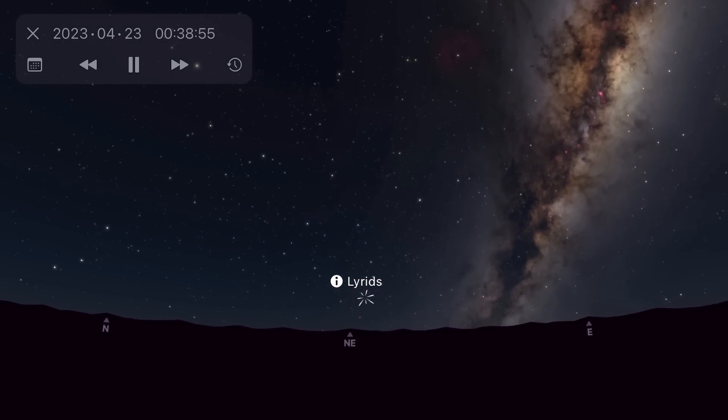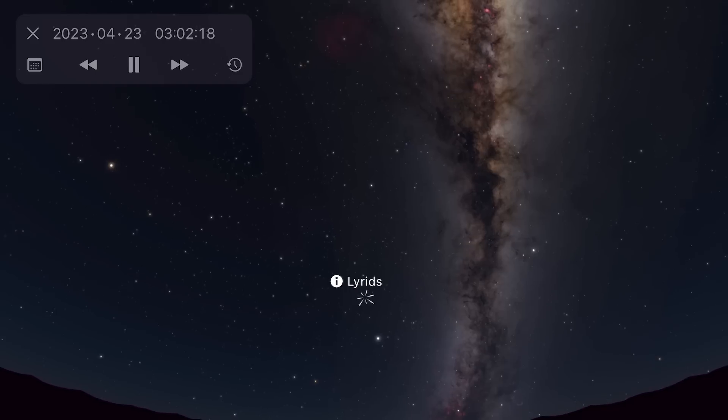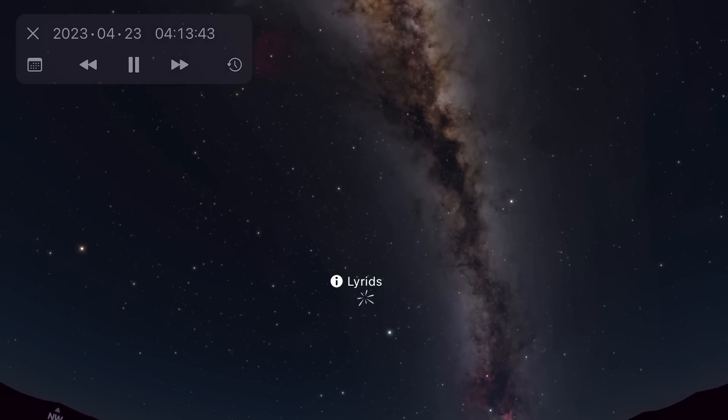As the radiant point has quite a positive declination, the Lyrids are best viewed from the northern hemisphere. If you are in the southern hemisphere, your best bet is to face north in the pre-dawn hours and hope you can see some meteors over the horizon.